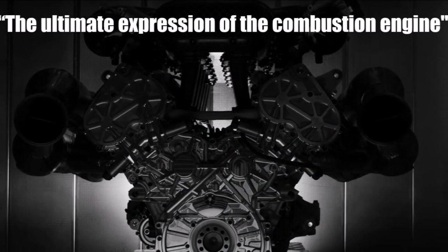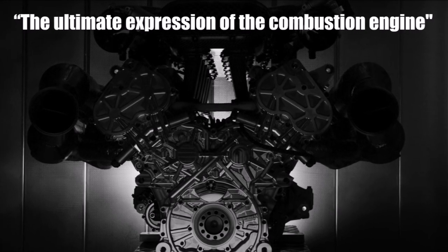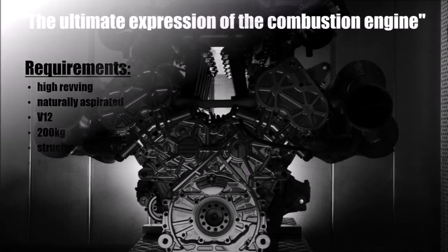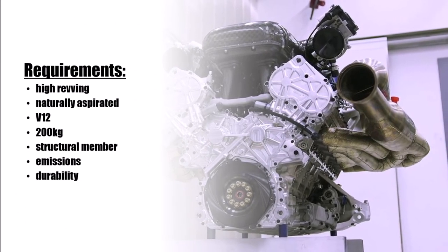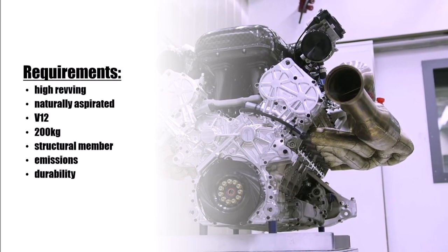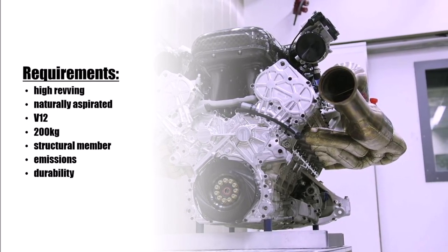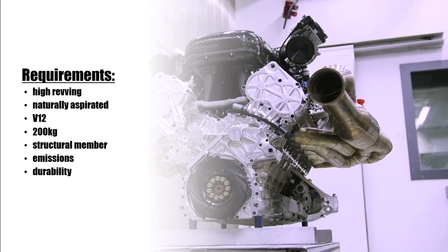Red Bull went to Cosworth and gave them the task to build the ultimate expression of the combustion engine. The requirements were high and partly contradicting: they should build a high-revving naturally aspirated V12 which weighs only around 200kg, is a structural member of the car, and meets current standards for emissions and durability.